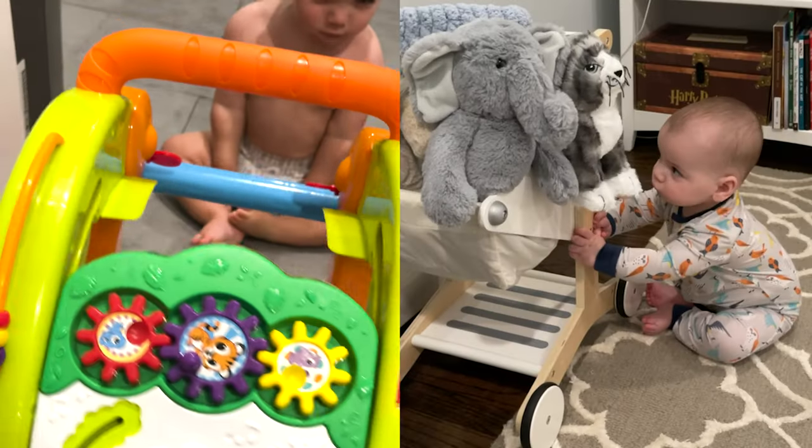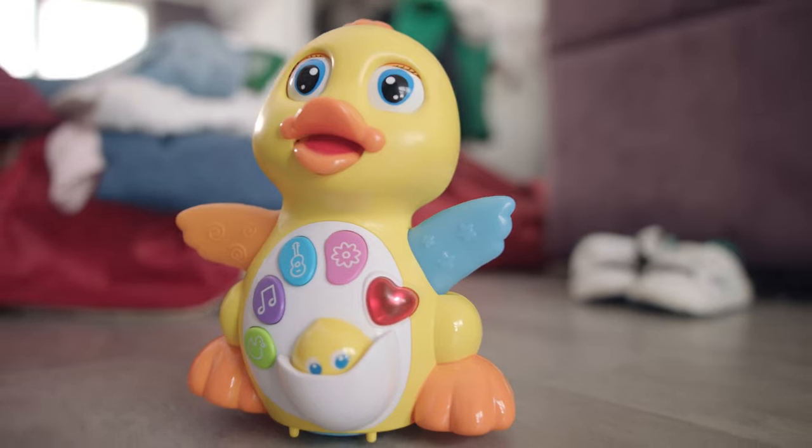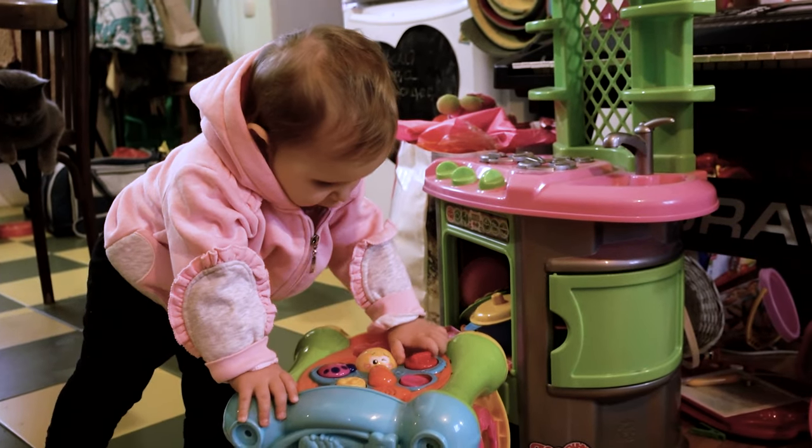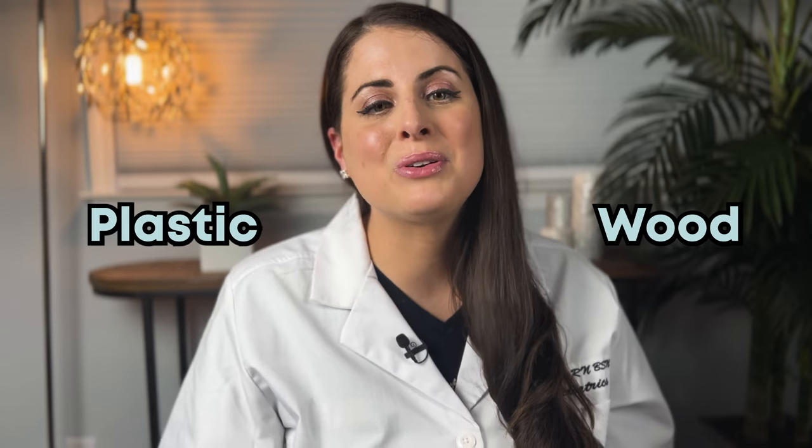Many push walkers have activity boards on the front of them. These activity boards can be highly motivating for your child to play with and encourage them to sit in front of and eventually pull to stand to reach some of the items higher up, which can lead to walking. I'm not a huge fan of light-up toys that play too many sounds or lights for young babies. I've actually been known to never put the batteries in these toys, which I found can be better for your young baby's development. When looking at push walkers, try to find ones that still have a lot of interesting things for your baby to touch and feel whether or not you decide to put batteries in them.